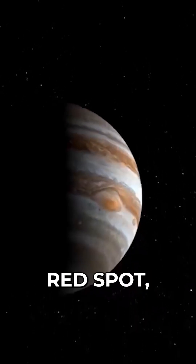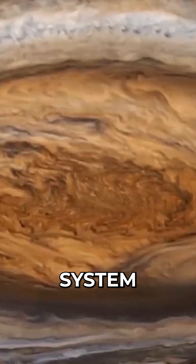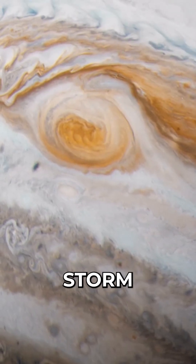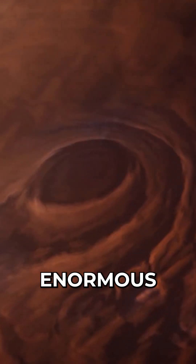One of the most amazing and enduring objects in our solar system is Jupiter's Great Red Spot. This enormous storm is distinguished by its remarkable reddish color and enormous size.